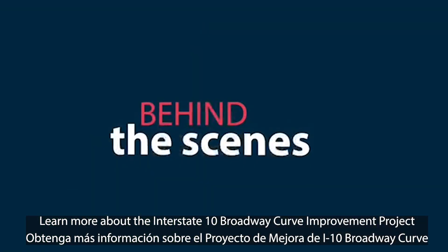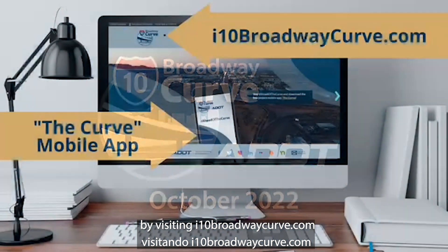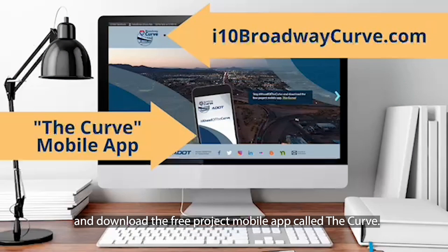Learn more about the I-10 Broadway Curve Improvement Project by visiting i10broadwaycurve.com and download the free project mobile app called The Curve.